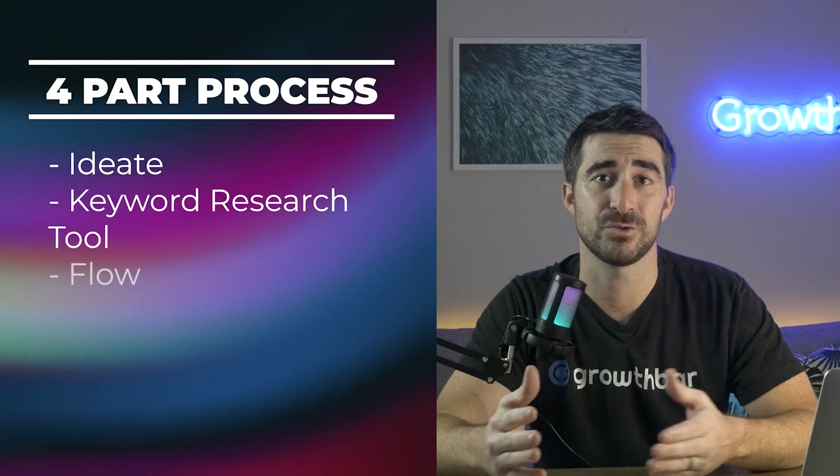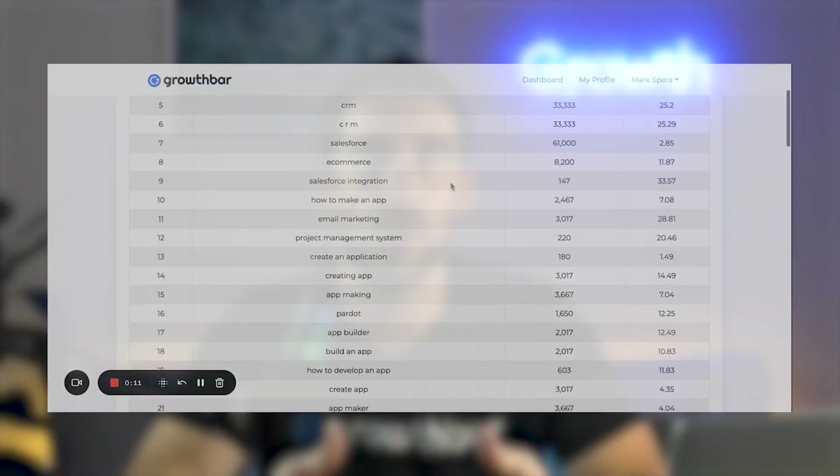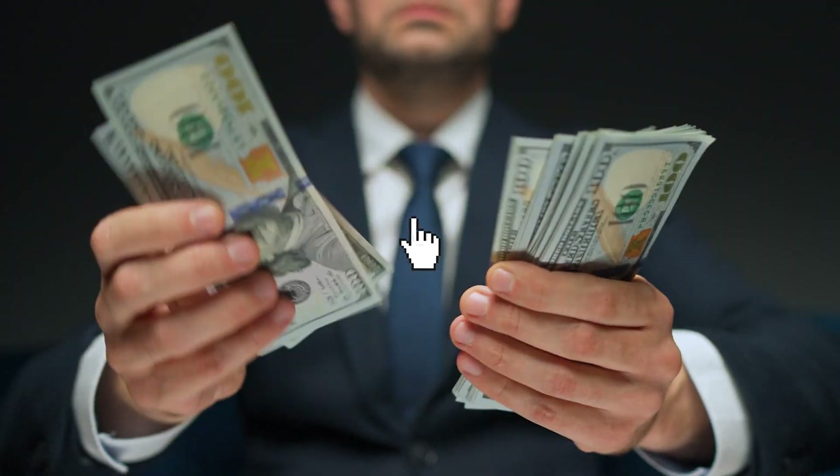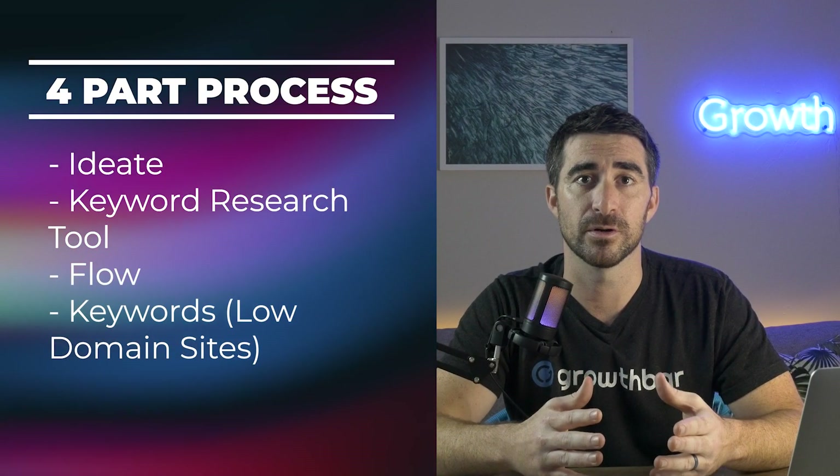Most keyword research tools also have a difficulty metric to help you determine how hard it will be to rank for a given keyword. Next, keep your juices flowing by looking at your competitors' Google Ads in a keyword research tool. All the Google Ads that run at the top of Google's results page are pay-per-click, so if your competitors are paying for a given keyword, it's very likely a high-converting keyword. Finally, find keywords that low domain authority sites rank for — if they rank for a keyword, it shouldn't be very difficult for you to do the same.